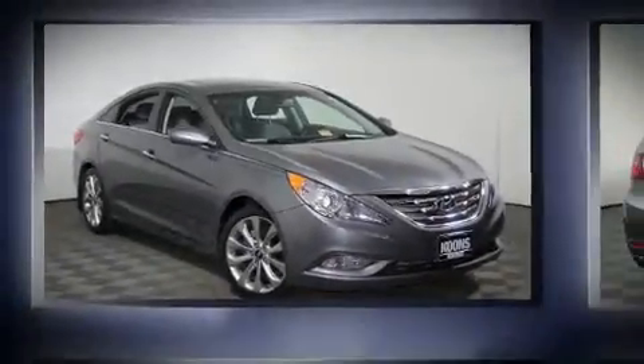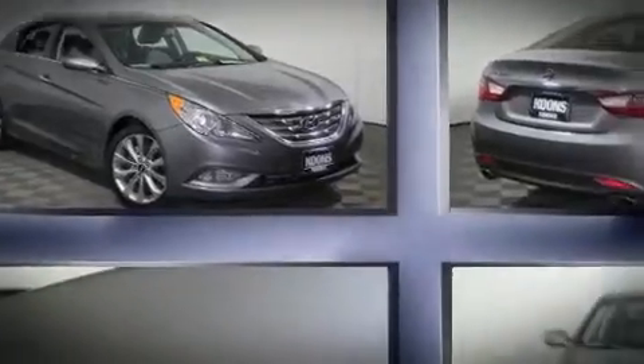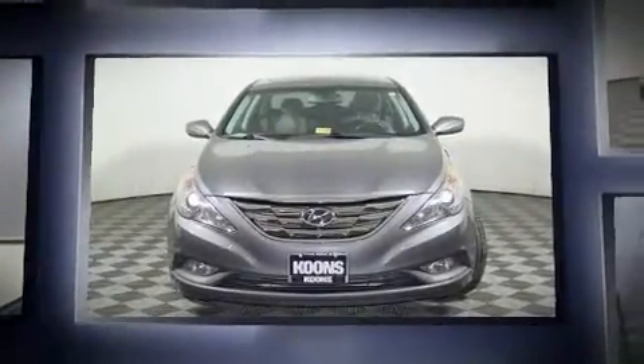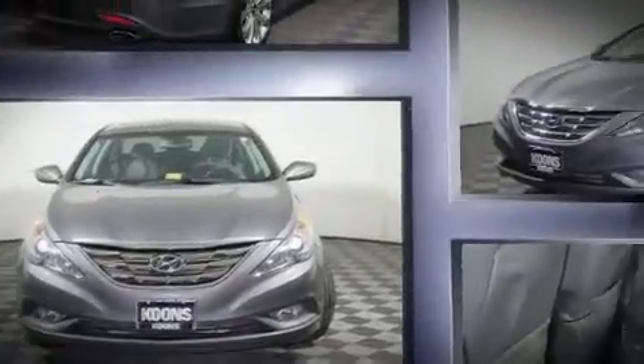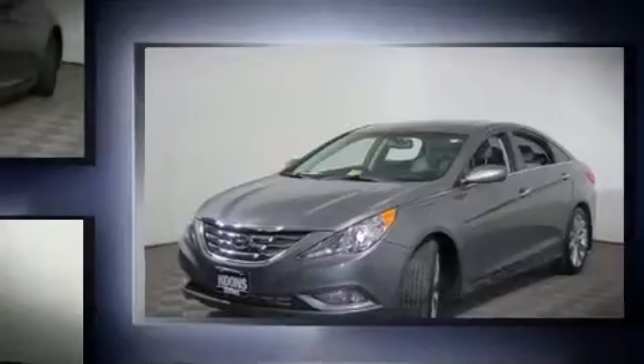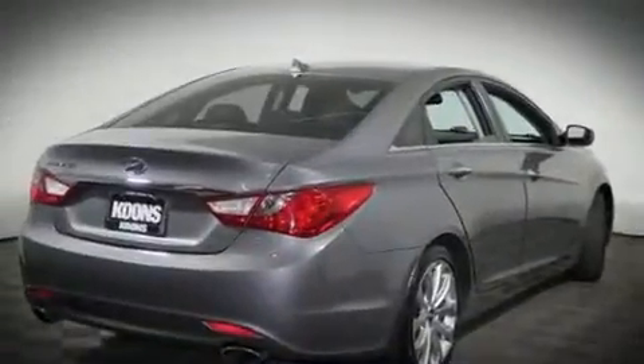You're going to love the 2013 Hyundai Sonata. With less than 30,000 miles on the odometer, this four-door sedan prioritizes comfort, safety, and convenience. It features an automatic transmission, front-wheel drive, and a 2.4-liter four-cylinder engine.